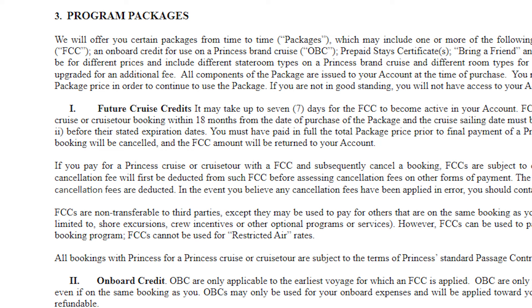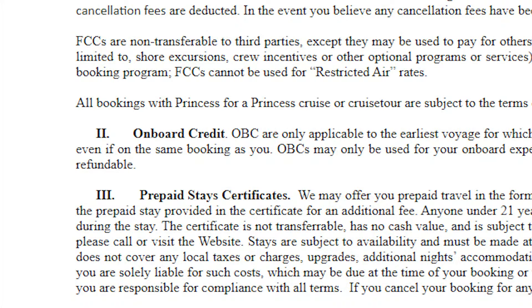Let me give you an overview on how they work. In the packages — and there are different ones at different prices — there is a component that is a future cruise credit. That future cruise credit has to be used and booked within 18 months of the day that you purchase the package, and then you actually have to sail on that cruise within 24 months from purchasing. If you book a cruise with your package's future cruise credits and for any reason you can't go, you need to figure out something, because if you don't book within 18 months and don't sail within 24 months, you lose your future cruise credits.